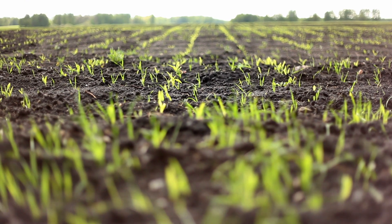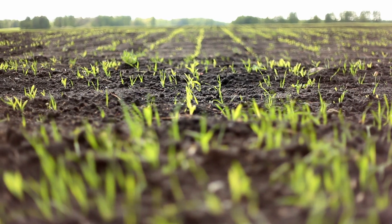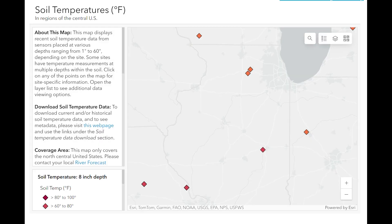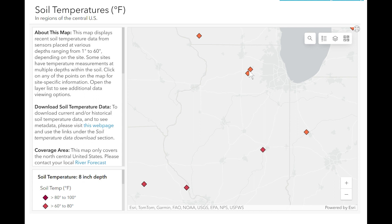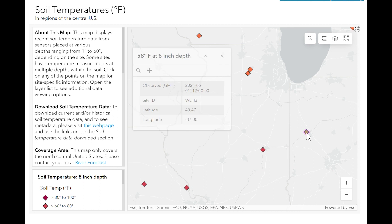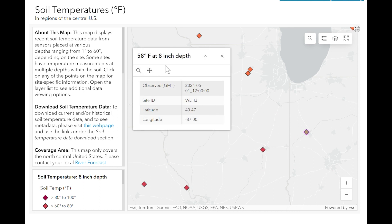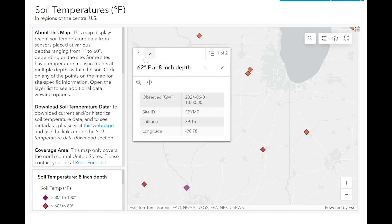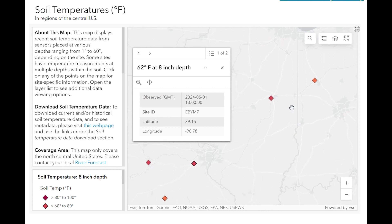However, those readings were recorded near the surface, and cicadas are about 8 inches below the surface. Unfortunately, soil temperature data at 8-inch soil depth is limited across the state — we don't have that many sensors available. Still, we're at 56 degrees near DeKalb in northern Illinois. The sensor in west central Indiana is at 58 degrees at 8-inch depth. This sensor in Champaign is already at 61 degrees, and this sensor just north of St. Louis is at 62 degrees at 8-inch depth.